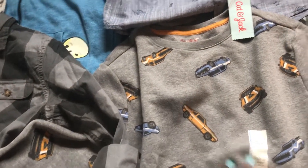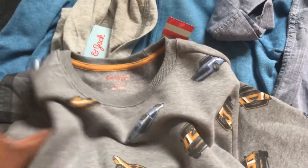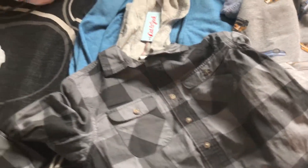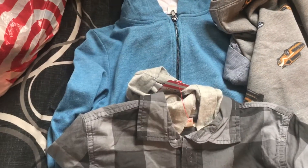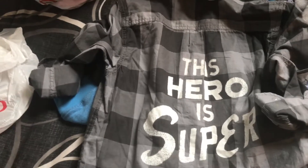This one has a little throwback car on it — I really love this sweater. It's so cute and it's warm inside, it has that fleece part. This one was seven dollars and it's Cat & Jack, just like the first two items. This one is also Cat & Jack, and it's got a plaid hoodie situation going on. It says 'this hero is super' and I love it.